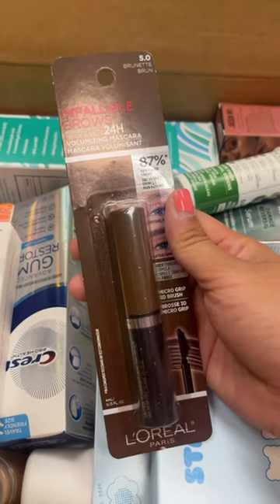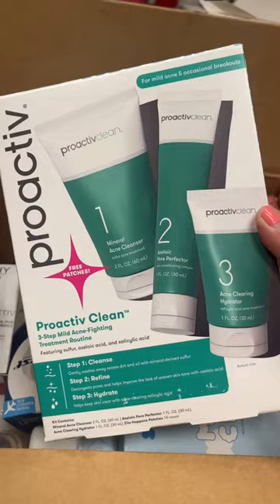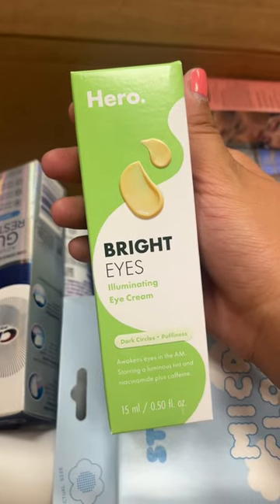First we have a Mineral Fusion Mascara, L'Oreal Brow Mascara, a Real Techniques sponge — I really like this — and a Proactive 3-Step Kit.